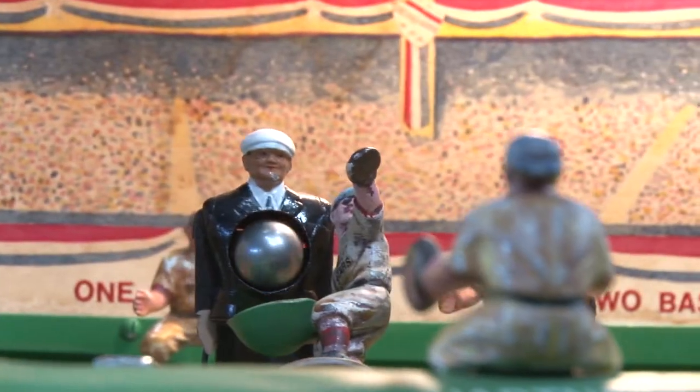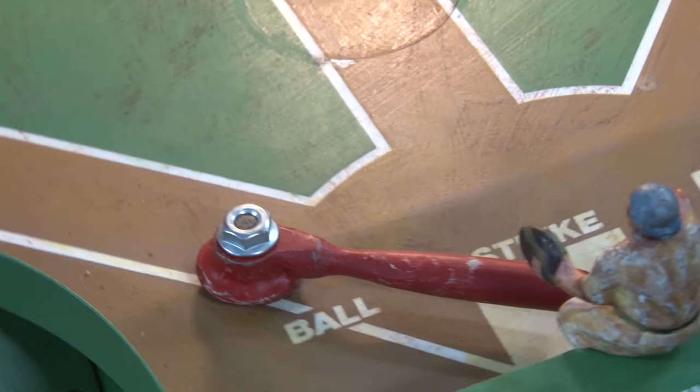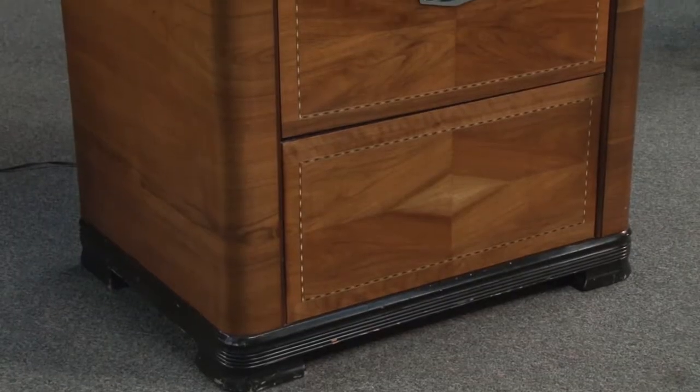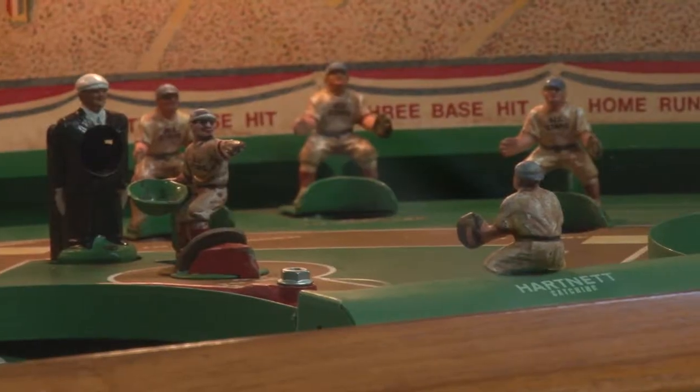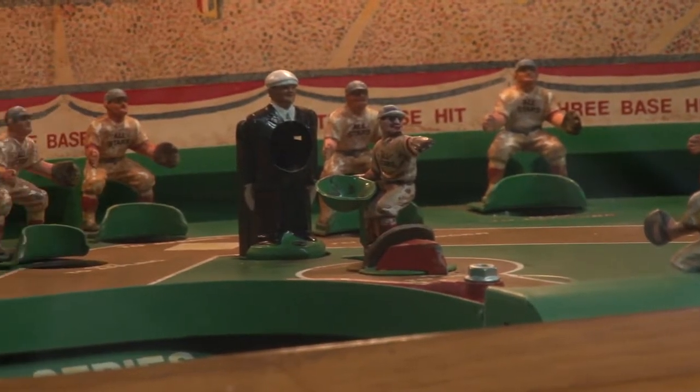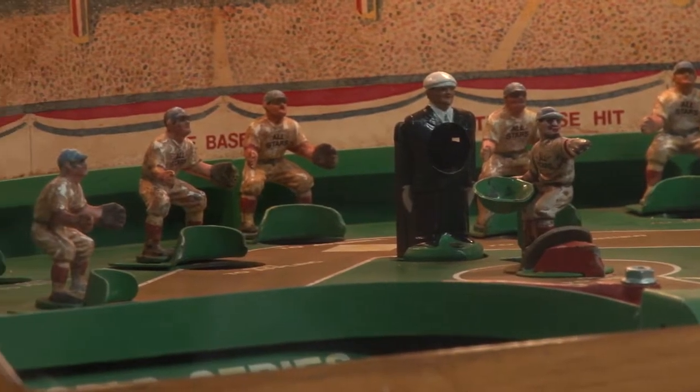This example is very unique. It's almost all original. The cabinet's in fantastic shape. Original coin mech. The playfield is original. All the nine ball players are original and they have great patina.